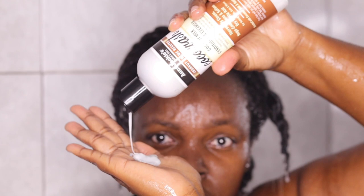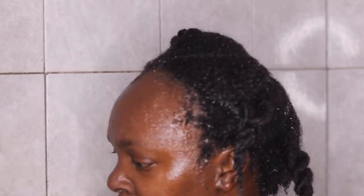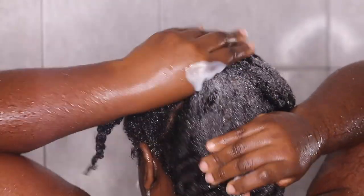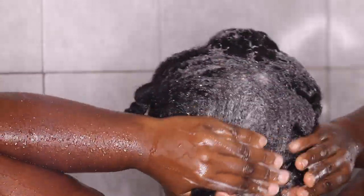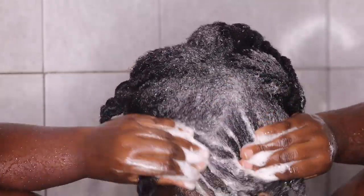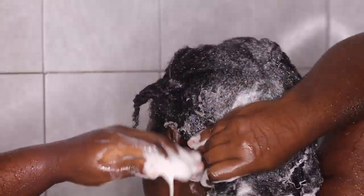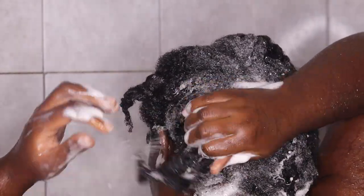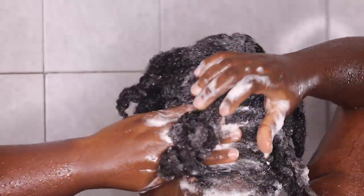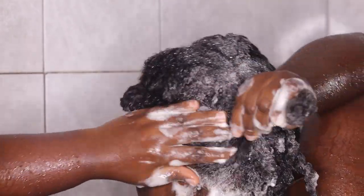I'm using this co-wash as my detangler because it works super super well. I'm cleaning from the roots to the ends and I love this product — a little goes a long way. It has coconut, it cleanses and conditions at the same time. I will highly recommend this and I'm not being paid to say so — this is just my honest review. I'm gonna be buying more of this product.